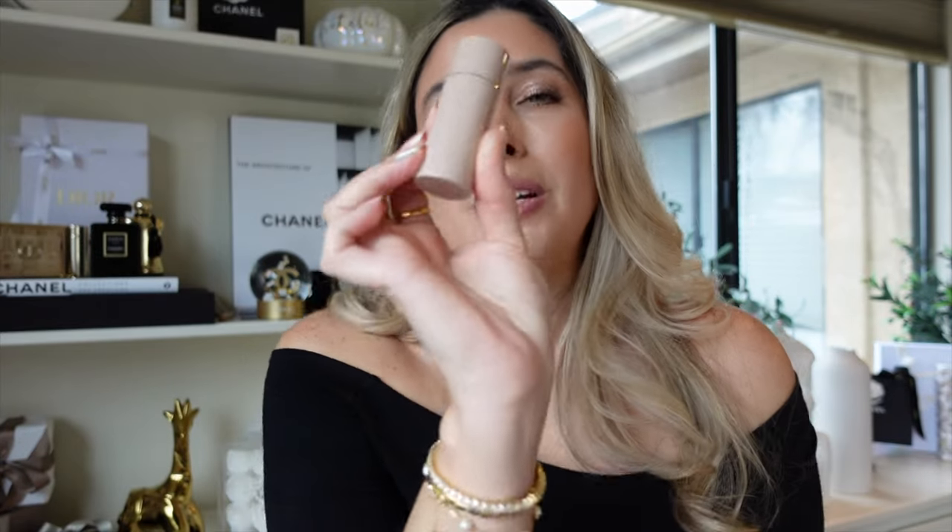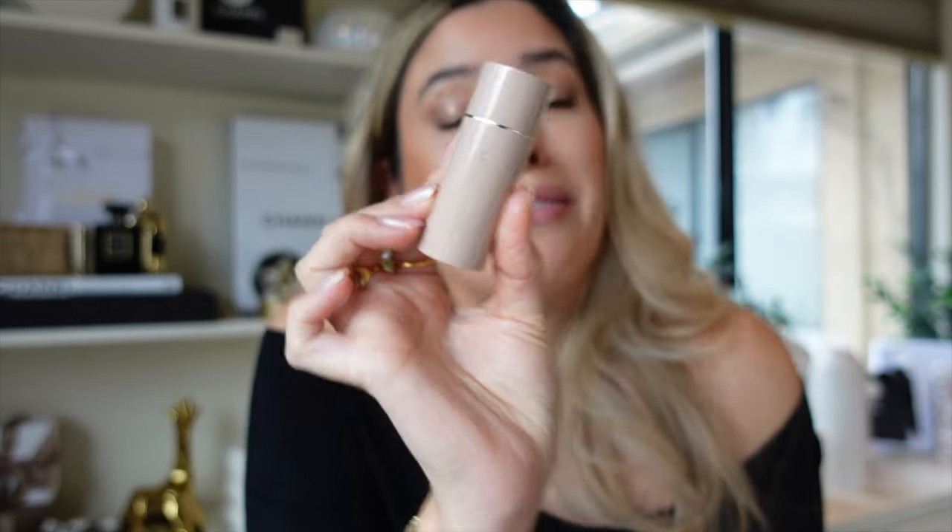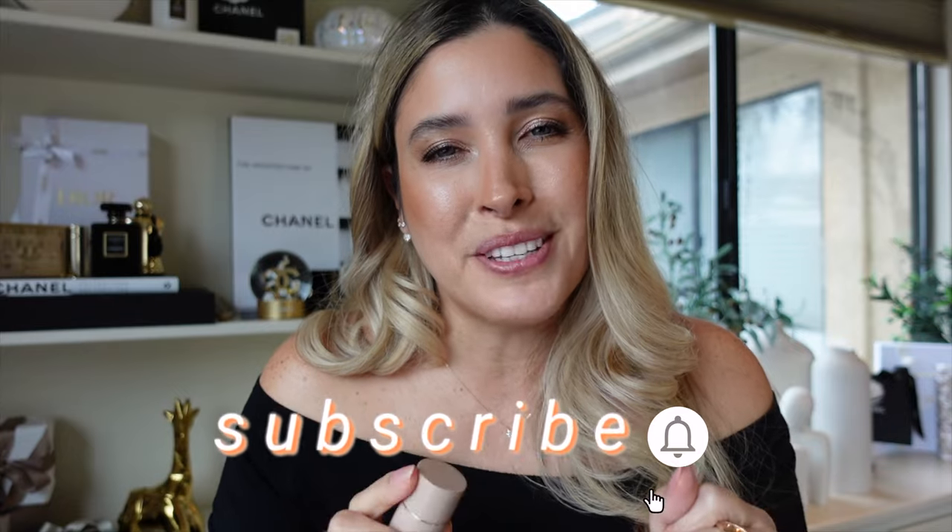Let me show you the packaging because they are stunning — look at this beauty. And by the way, if you're new here to my channel, welcome! My name is Jacqueline and I would love for you to become part of the family by subscribing to my channel. Make sure you ring the notification bell so you don't miss any of my uploads.